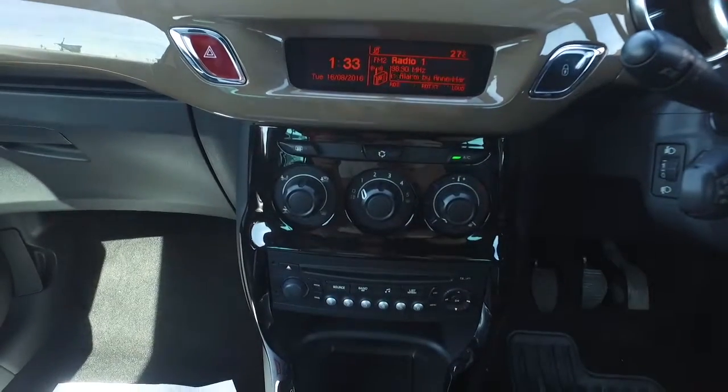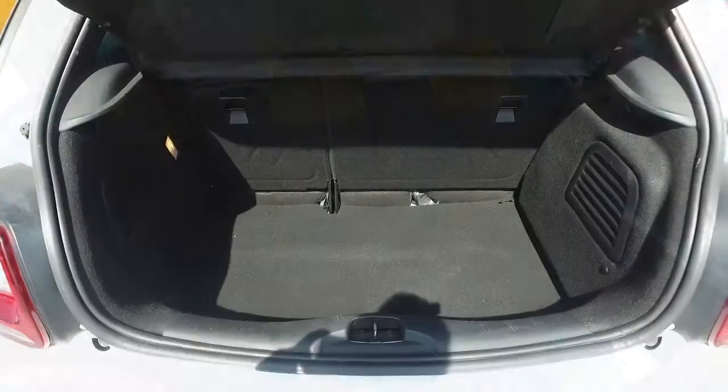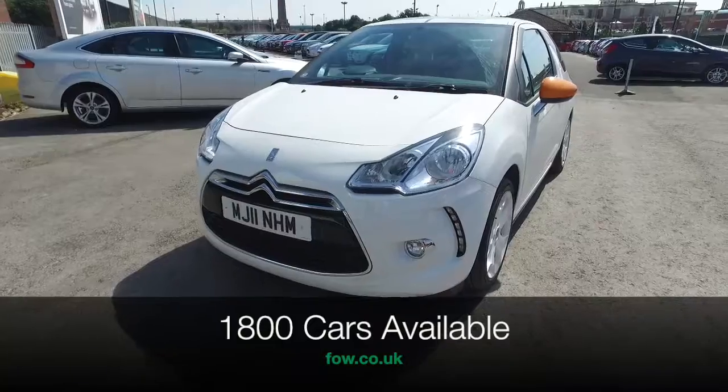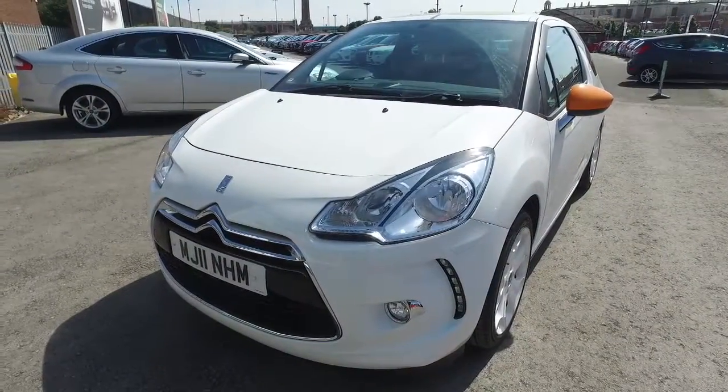Don't forget, at FOW the price you see is the price you pay. There's no hidden charges or extras. You can ring and reserve with no deposit, no obligation. Bring your licence with you, have a test drive, and discover this great car for yourself at Fords of Winsford.